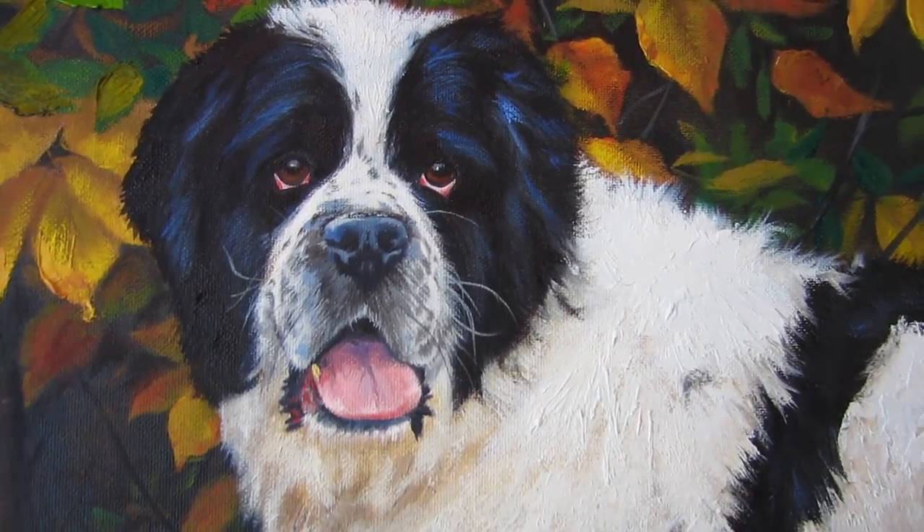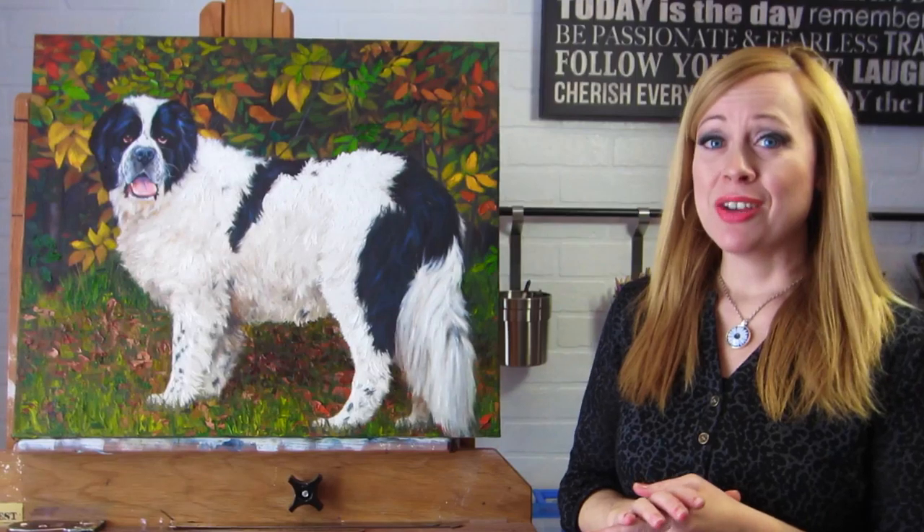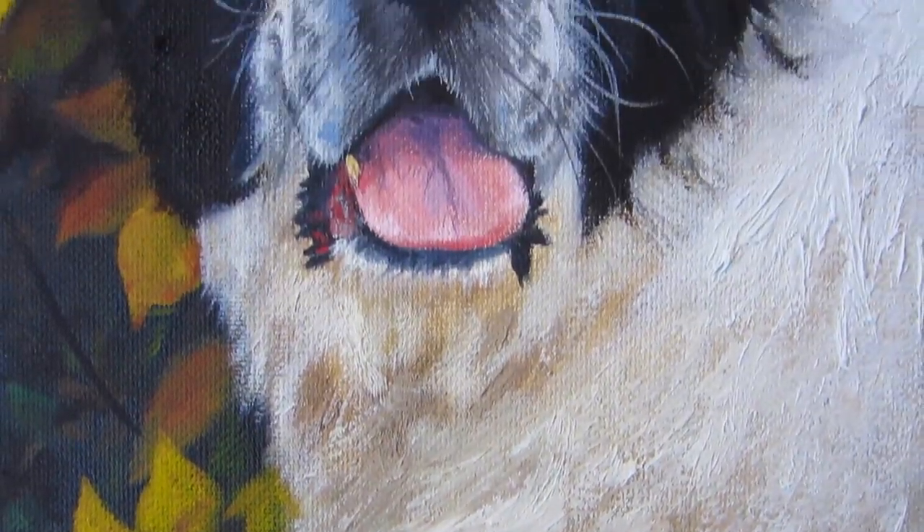This guy is Mouse. He is a big guy, and he was so much fun to take pictures of and then paint him.